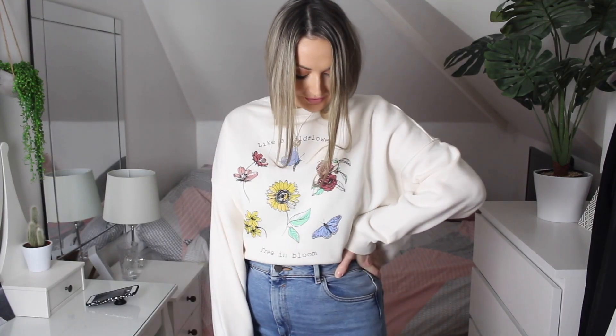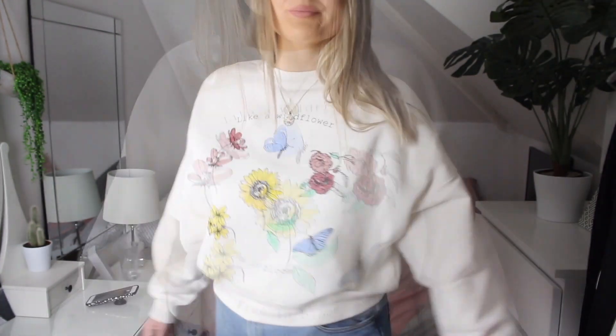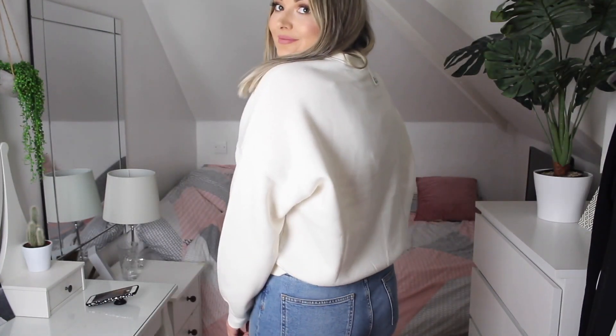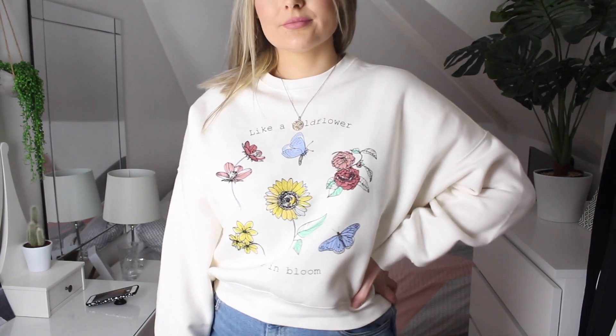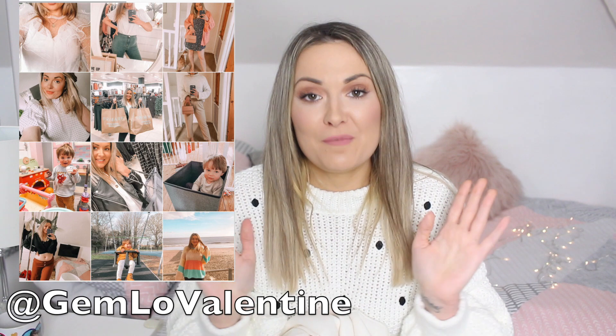I spotted this sweatshirt on the H&M website and it's so pretty. I always love sweatshirts with little flower illustrations, especially for spring. It says 'Like a wildflower, free and bloom' and it's got butterflies and flowers all around. It's a crop design in a lovely pale cream color — perfect with mom jeans and nice trainers. I'll definitely be styling this up on my Instagram at gemlo_valentine.